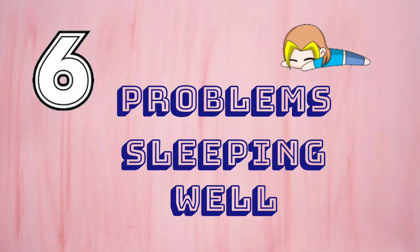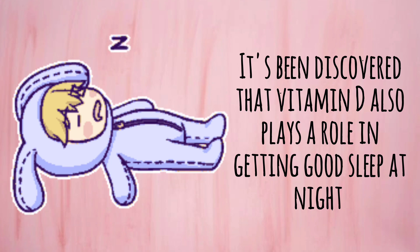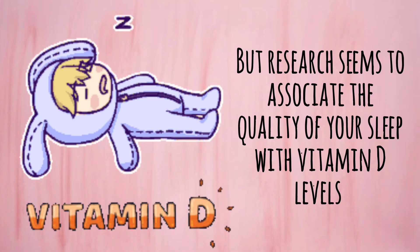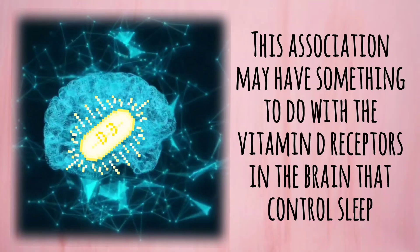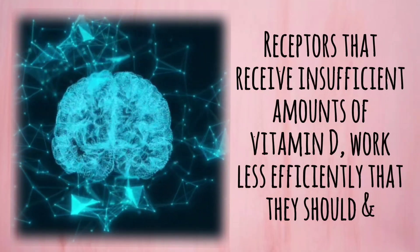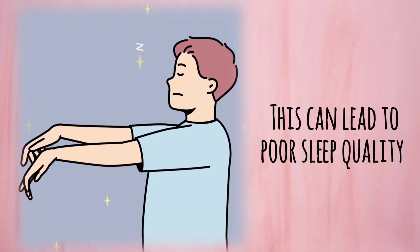Number 6: Problem Sleeping. It's been discovered that vitamin D also plays a role in getting good sleep at night. The precise relationship between sleep and vitamin D is not yet certain, but research seems to associate the quality of your sleep with vitamin D levels. This association may have something to do with the vitamin D receptors in the brain that control sleep. Receptors that receive insufficient amounts of vitamin D work less efficiently, and this can lead to poor sleep quality.